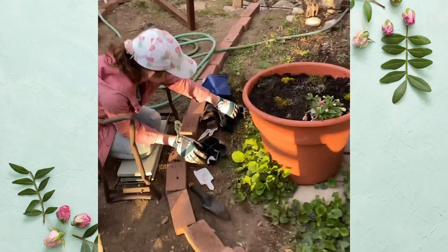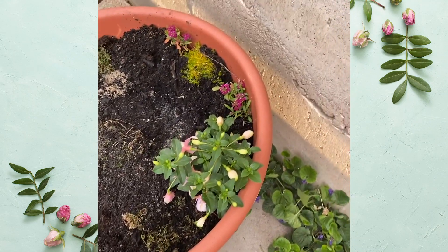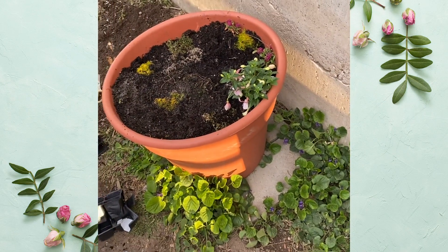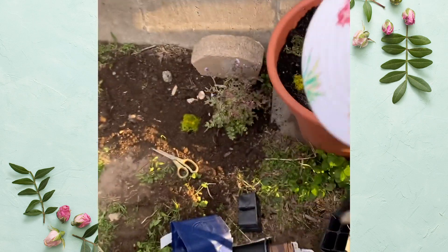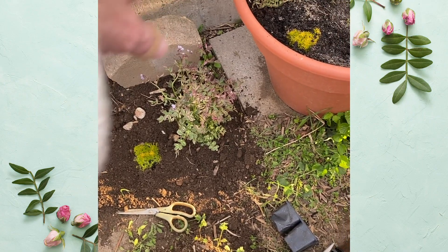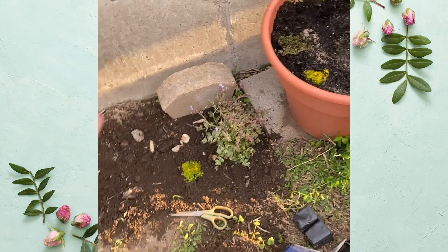Nadia was so excited to start planting before we even finished prepping, so she planted some fuchsia and some scotch moss, and on the side you can see that she's planted a Jacob's ladder. This is going to be mostly her space to care for, so I let her choose all the plants that she wanted.